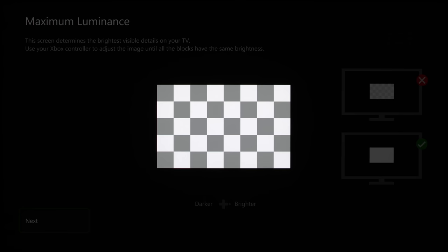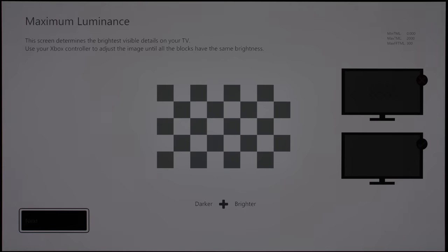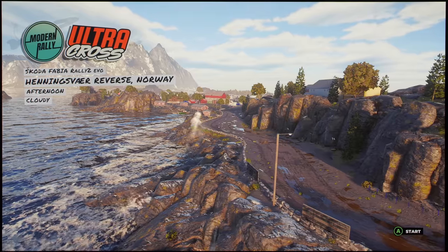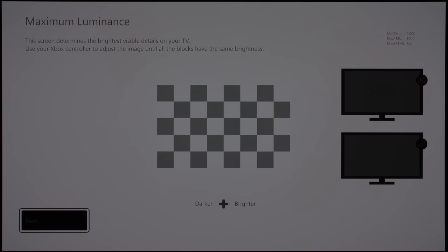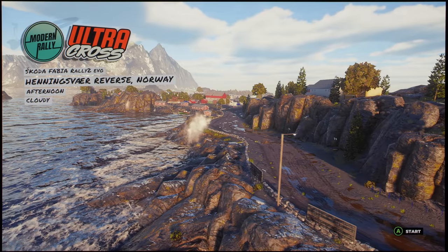Due to the presence of a roll-off in the EOTF tone curve, the checkerboard pattern in the HDR calibration app on the Xbox Series X would only start to disappear after pushing the maximum tone map luminance and maximum full-frame tone map luminance values to above 2000 nits, leading to a slightly washed-out HDR presentation in HGIG compliant games. We recommend setting both MaxTML and MaxFFTML to 1300 nits, as well as MinTML to 0 nits as always to obtain greater pop and depth.